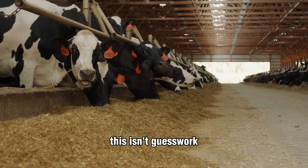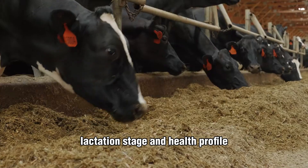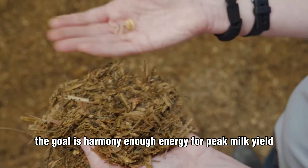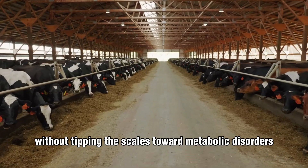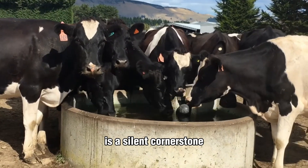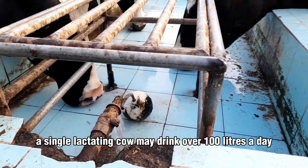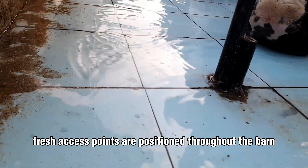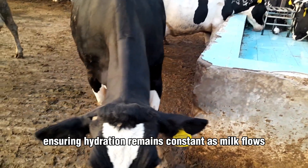This isn't guesswork — it's tailored nutrition, calibrated to each cow's age, lactation stage, and health profile. The goal is harmony: enough energy for peak milk yield without tipping the scales toward metabolic disorders like acidosis or ketosis. Water, too, is a silent cornerstone. A single lactating cow may drink over 100 liters a day, so clean, fresh access points are positioned throughout the barn.